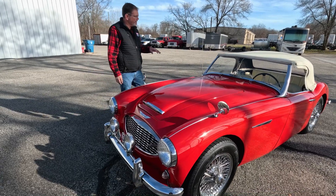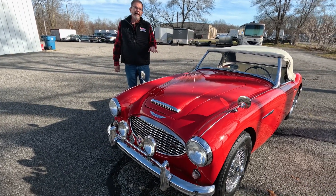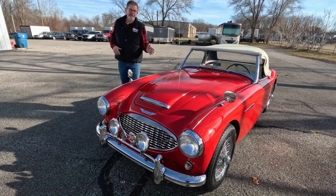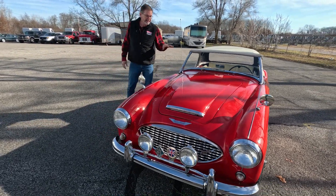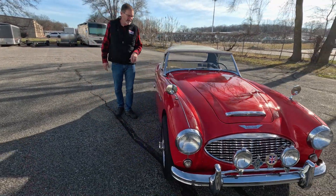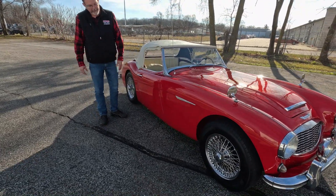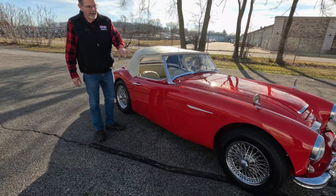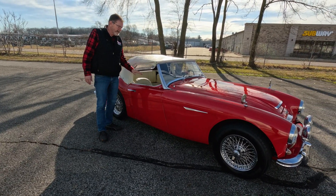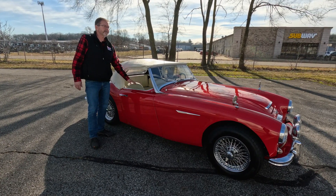The car is powered by a 2912cc engine, and the engine code is correct for a 1960 Austin-Healey 3000. It is the high-compression 2912cc inline-six with dual carburetors. It's got the nice factory wire knock-off wheels, and it comes with a full vinyl top with the side curtains and the tonneau cover.